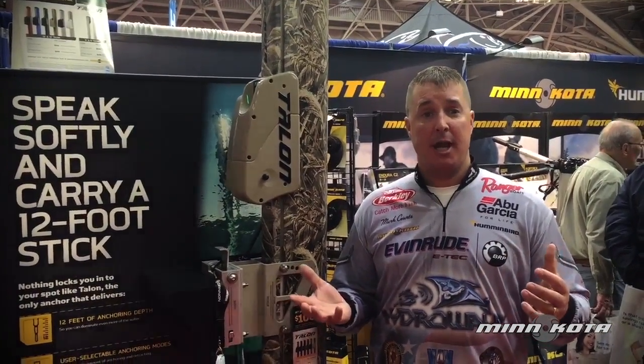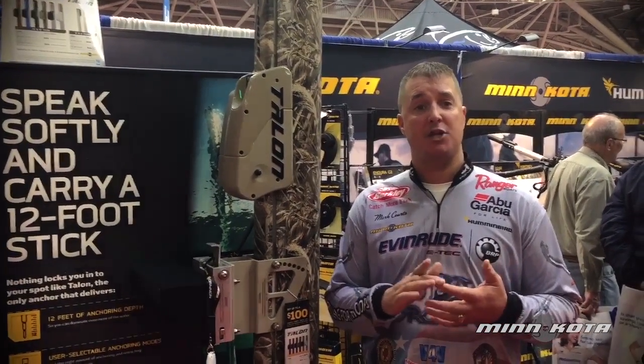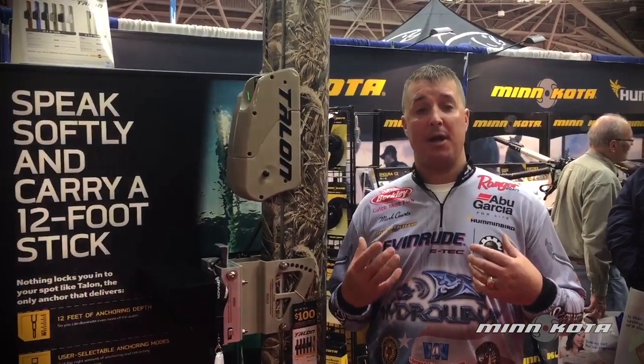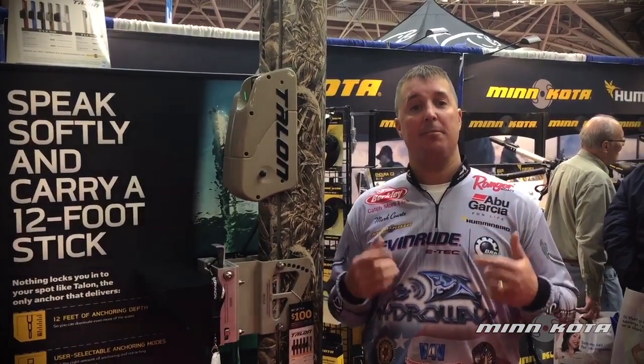Basically, it's an anchor. We offer them in different sizes, anywhere from a 6, 8, a 10, and a 12. The 12 is something that I've used on my walleye boat the last couple years, and I find myself using it more and more.